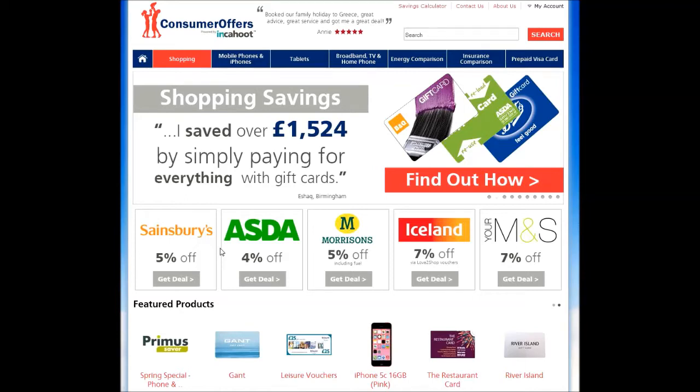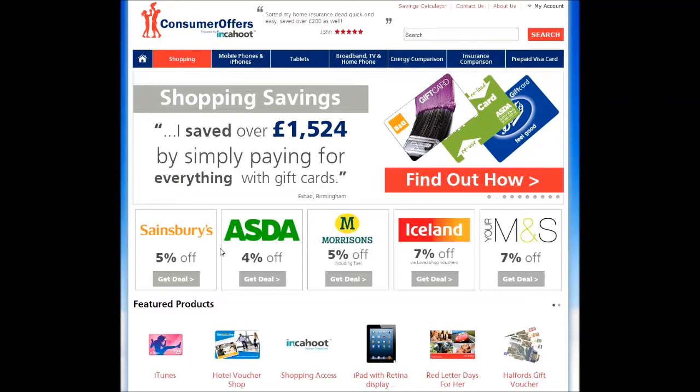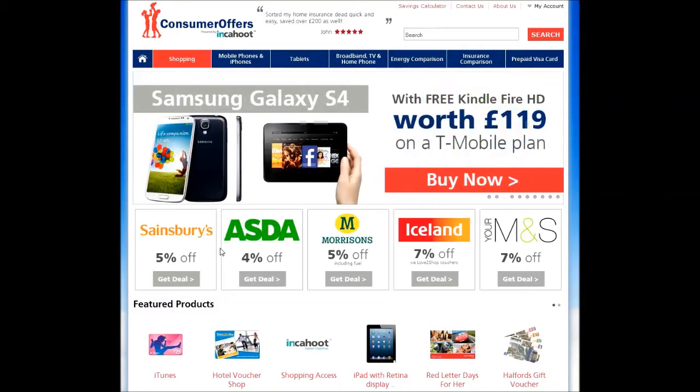Cashback is a great new type of discount. Think of it like a loyalty card when you shop online, but instead of collecting points you collect cash.